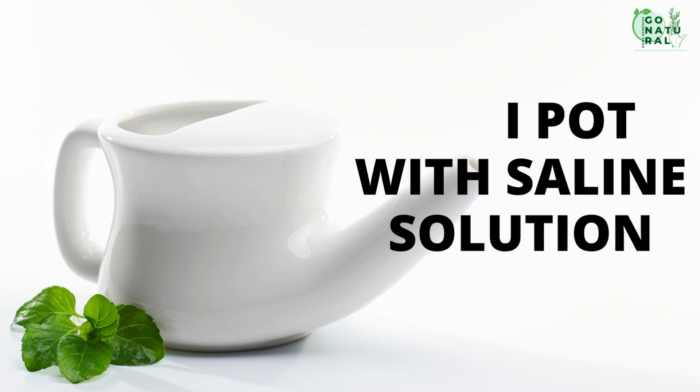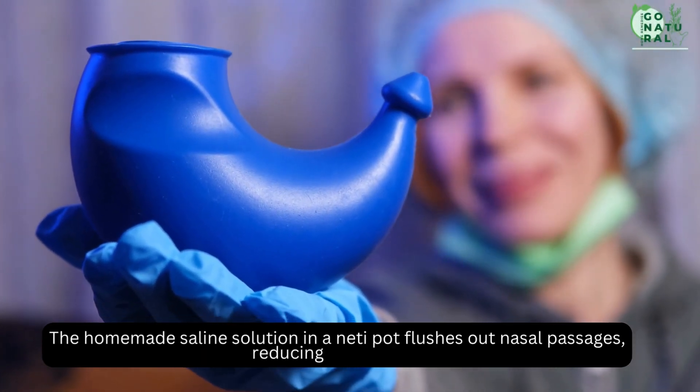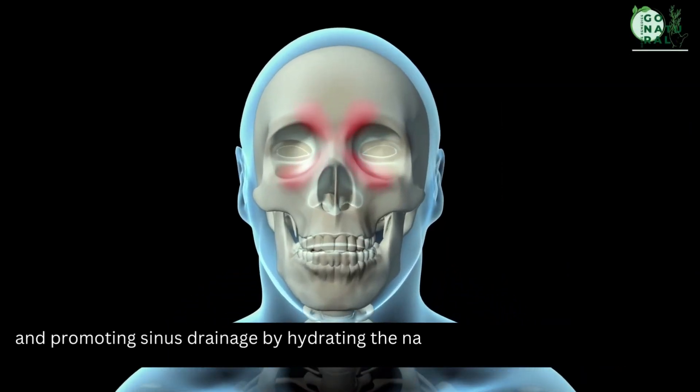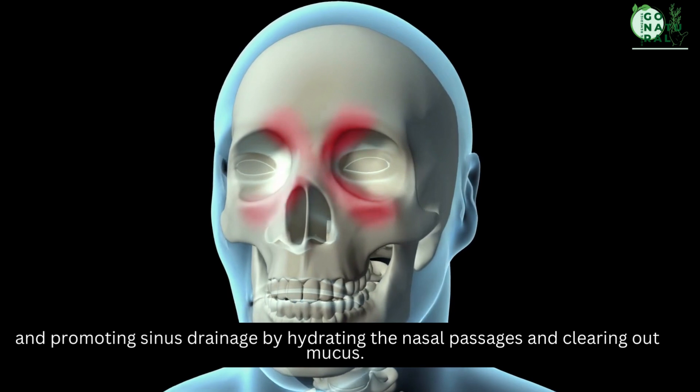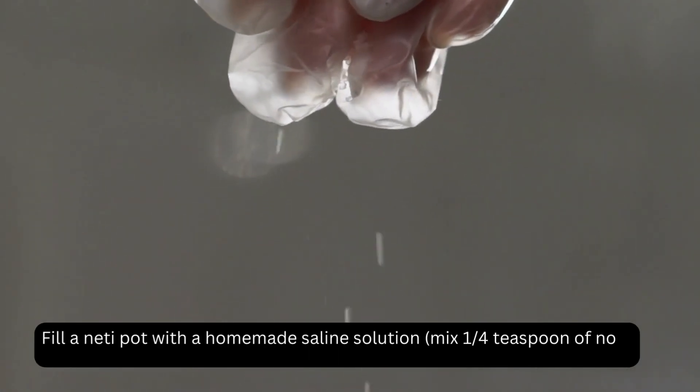Neti pot with saline solution. The homemade saline solution in a neti pot flushes out nasal passages, reducing congestion and promoting sinus drainage by hydrating the nasal passages and clearing out mucus.